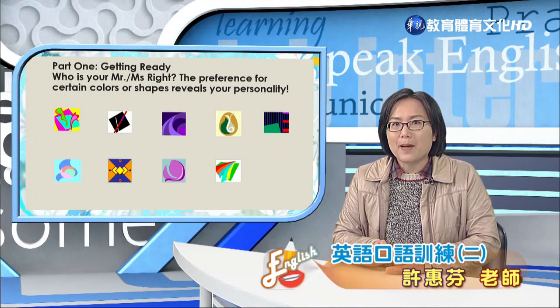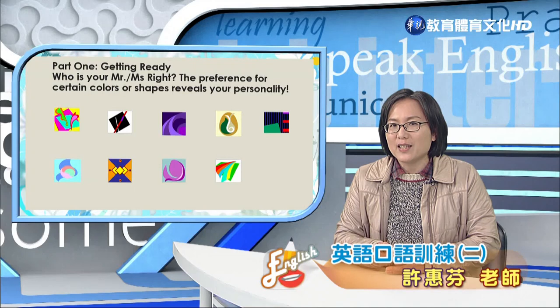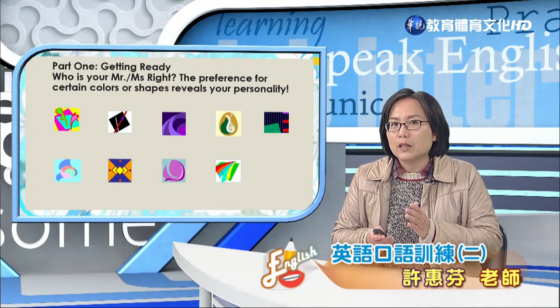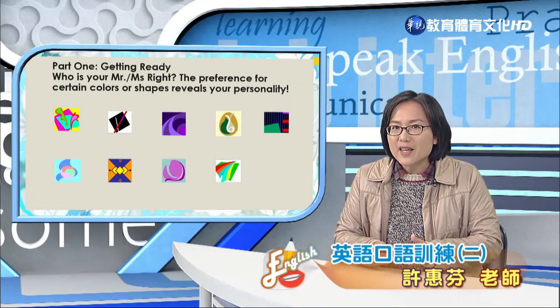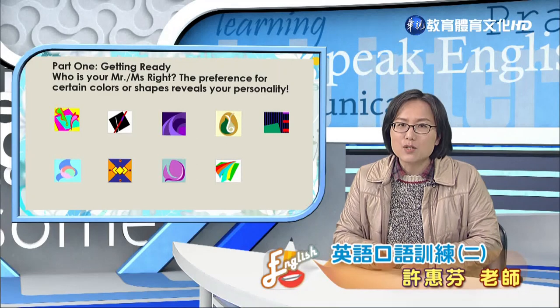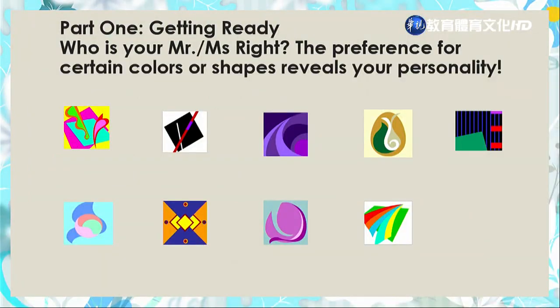Choose one that you like best based on the colors and shapes. And you will reveal your personality. You can explain your persona. Now let's try. If you choose picture number one, that means that you may be a carefree person.